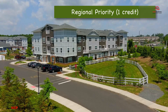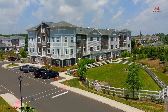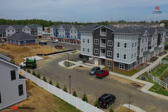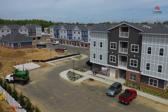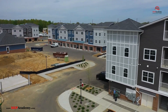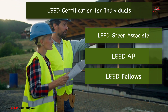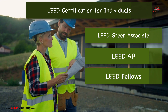LEED-certified buildings not only reduce operational costs, but also attract environmentally conscious tenants, demonstrate commitment to sustainability, and support employee health and productivity. Moreover, many jurisdictions offer tax incentives, grants, or zoning benefits to promote sustainable construction practices. Earning a LEED professional credential by passing the certification exam offers numerous advantages for individuals in the construction, design, and sustainability fields.